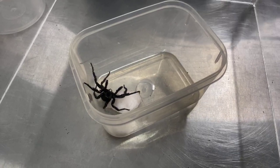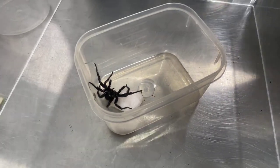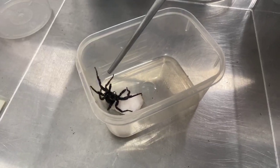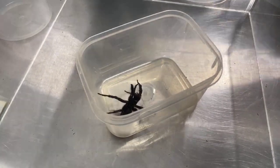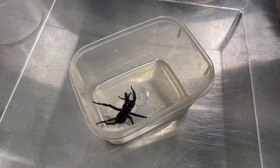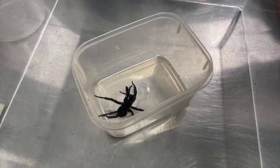You can identify the male in a few different ways. He's got these big palps right at the front and he's also got a spur on his second leg back. That helps when he's mating with the female but it also just helps us identify that Sydney male spider really, really easily.